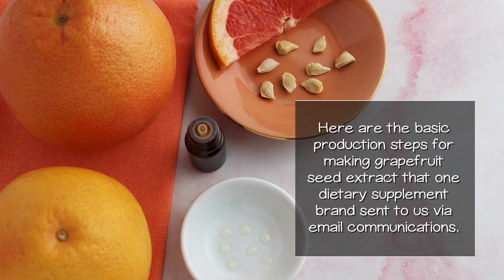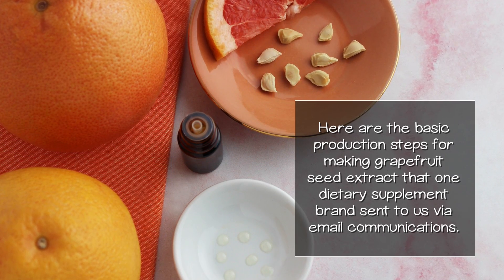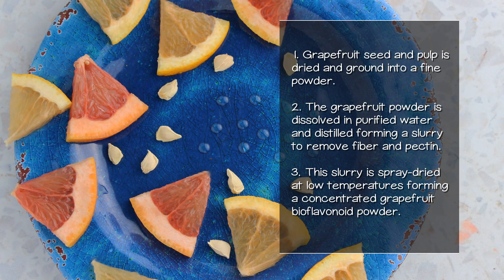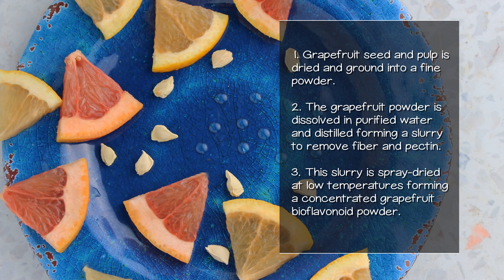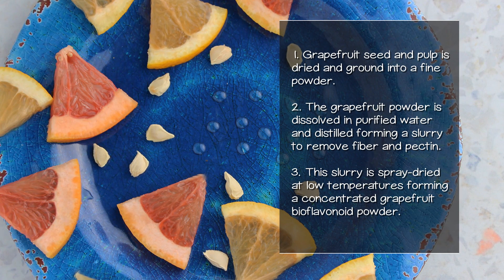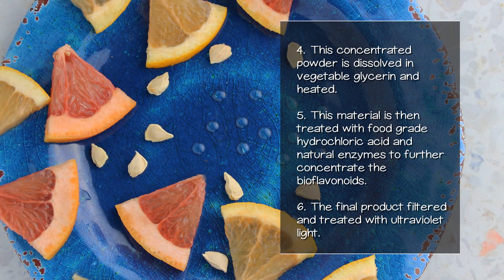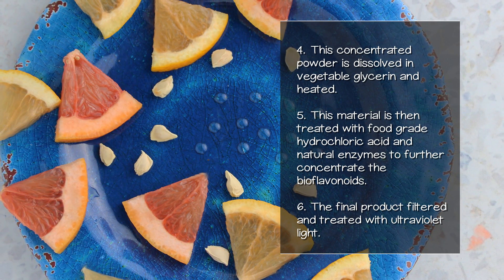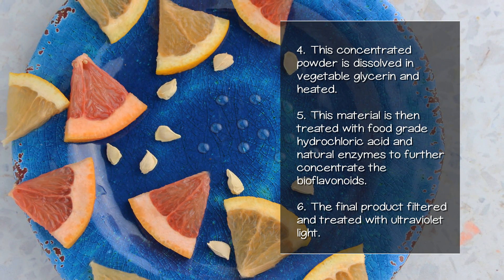Here are the basic production steps for making grapefruit seed extract: (1) Grapefruit seed and pulp is dried and ground into a fine powder. (2) The grapefruit powder is dissolved in purified water and distilled, forming a slurry to remove fiber and pectin. (3) The slurry is spray-dried at low temperatures, forming a concentrated grapefruit bioflavonoid powder. (4) This concentrated powder is dissolved in vegetable glycerin and heated. (5) This material is then treated with food-grade hydrochloric acid and natural enzymes to further concentrate the bioflavonoids. (6) The final product is filtered and treated with ultraviolet light.